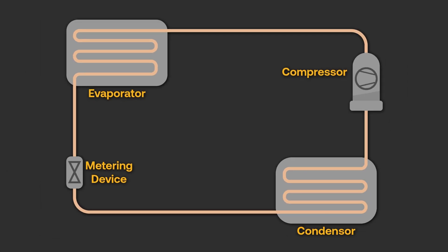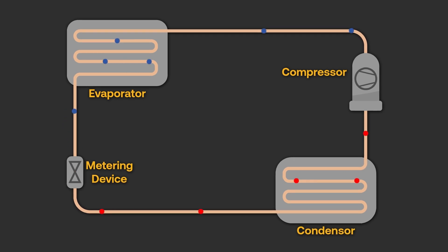Regardless of the application, refrigerant type, or components of an ACR system, the basic refrigeration principles are the same. Refrigerant absorbs heat in the evaporator, turning the low-pressure liquid refrigerant into a vapor. The compressor is then used to draw the refrigerant from the low side, compress it, and discharge it into what has now become the high side, raising the temperature of the vapor refrigerant above the ambient temperature. The heat of the refrigerant can now be rejected through the condenser, turning the refrigerant back into a high-pressure liquid. This high-pressure liquid is passed through a refrigerant control device that causes a drop in pressure, changing the refrigerant to a low-pressure, low-temperature liquid, starting the cycle again.